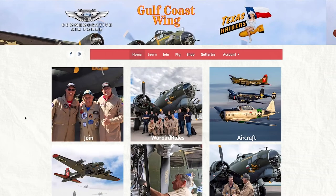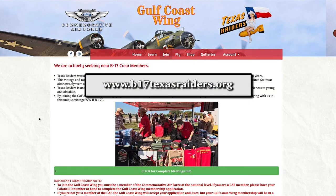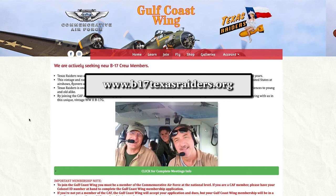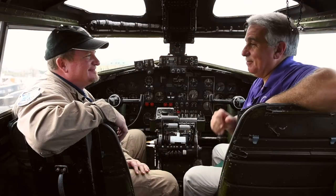If someone wants to know more about all the history and know more about the wing, our website is b17texasraiders.org. And if you want to join the wing, I actually live in Colorado — you don't need to live in Houston to be a member. Kevin, I want to thank you for being on the show, and stay tuned — we'll be right back with more Celebrating Culture.